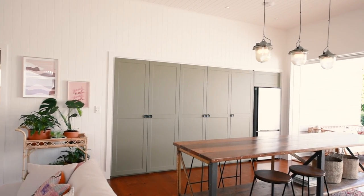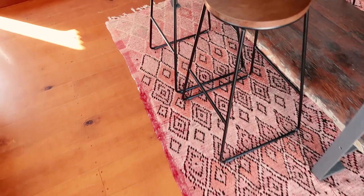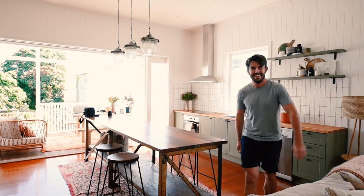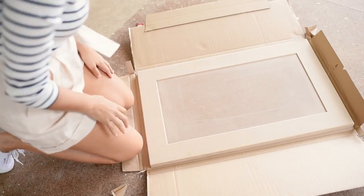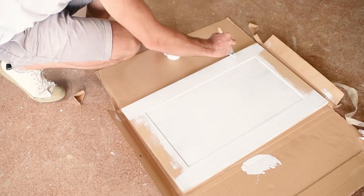Moving through to the kitchen — as I mentioned in a previous video, Ben fell head over heels with this industrial bench, so we've pretty much planned the whole kitchen around that. We located it in the middle of the kitchen so that it can be used as a kitchen bench as well as a dining table.